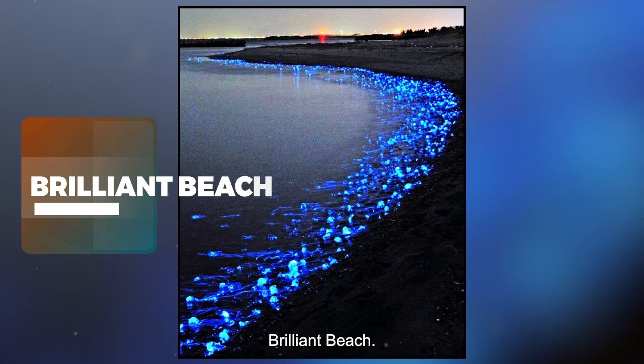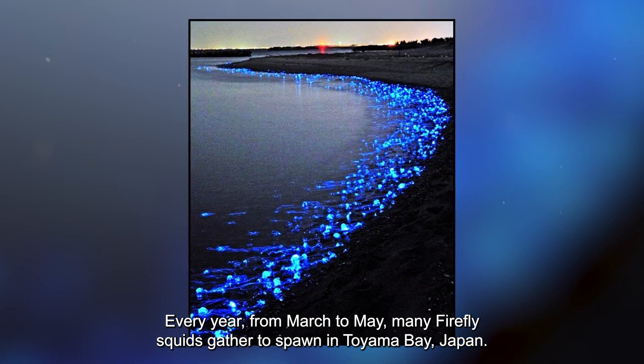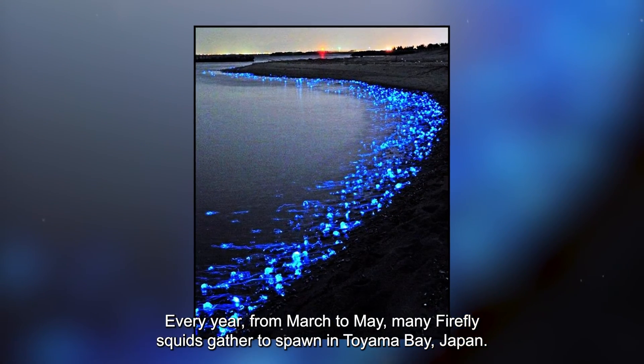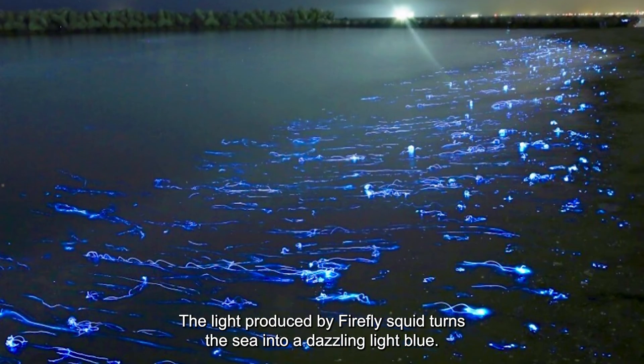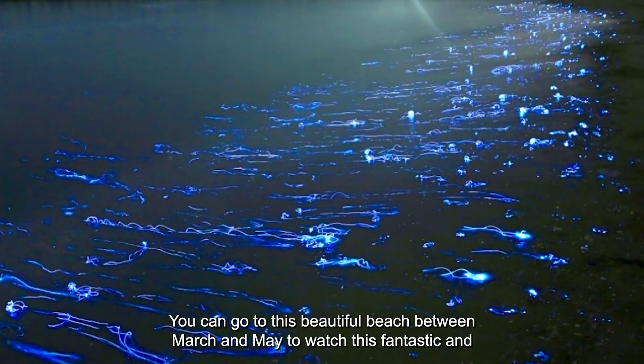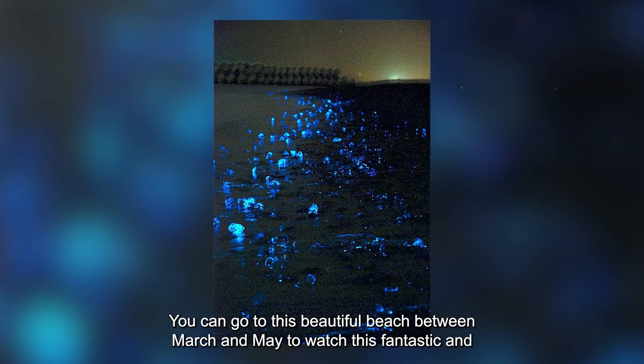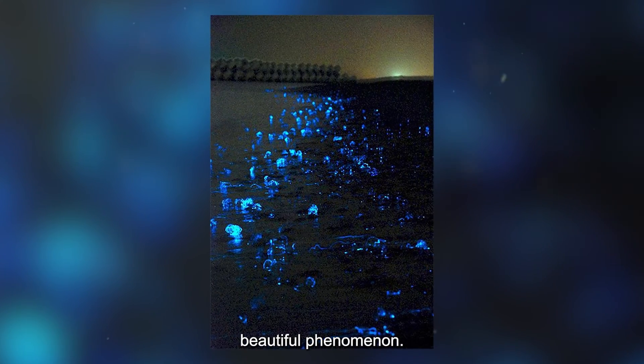Brilliant Beach — Every year, from March to May, many firefly squids gather to spawn in Toyama Bay, Japan. The light produced by firefly squid turns the sea into a dazzling light blue. You can visit this beautiful beach between March and May to watch this fantastic and beautiful phenomenon.